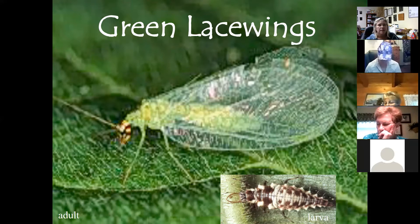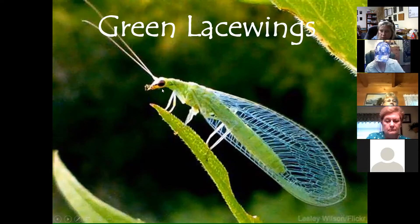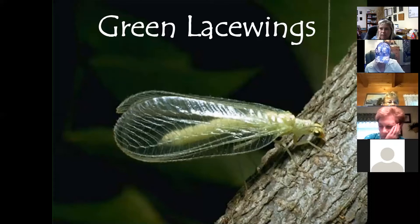Lacewings can be green or brown, but the green is considered more beneficial in our area. Sometimes called the aphid lion, they can eat 500–600 aphids in one feeding. Their larvae are often brought into the office as an unidentified pest, but their wings truly look like lace. They're especially known for eating mealybugs. Plant dill, angelica, or coriander to attract green lacewings.